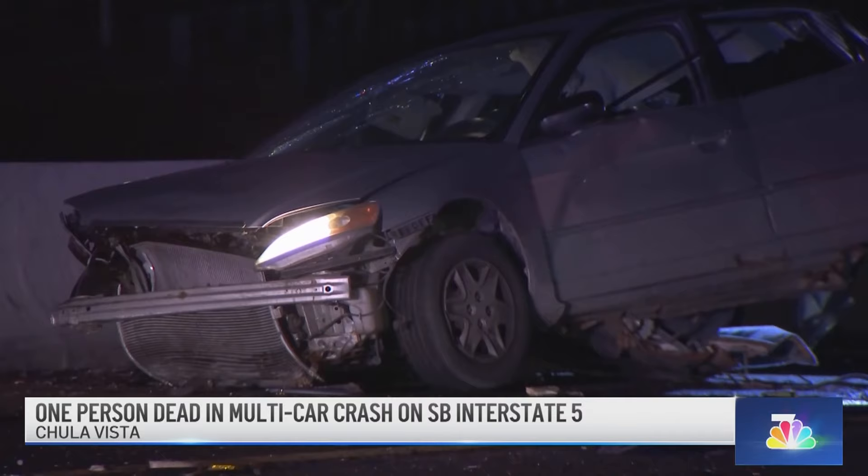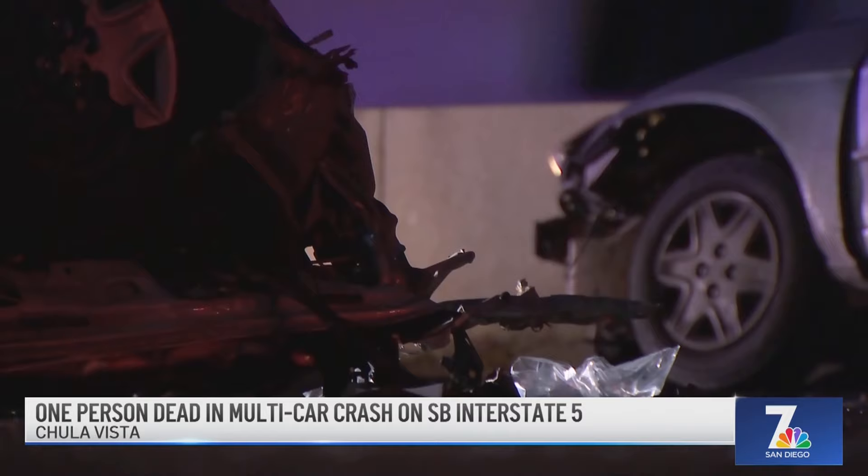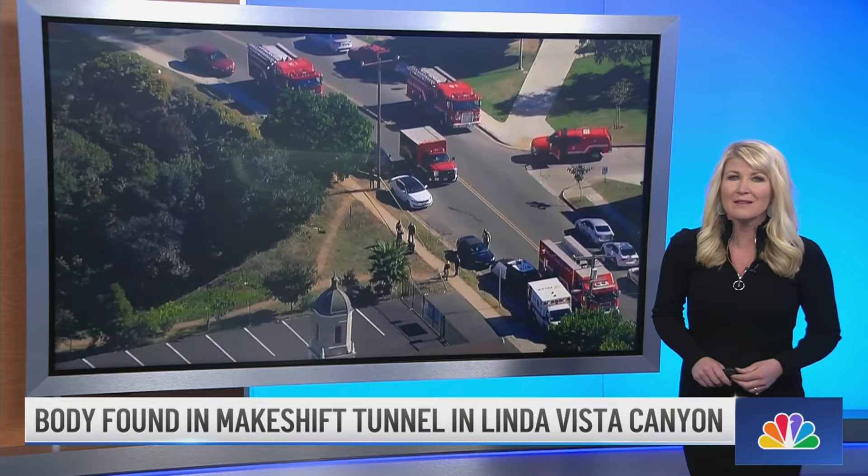This is San Diego News Daily. I'm Monica Dean. Welcome back. At least one person is dead in Chula Vista following a freeway crash involving eight cars. It happened southbound on Interstate 5 near Palomar Street a little after 10:30 last night. CHP says a car stalled in the middle of the freeway led to a chain reaction crash. The name of the victim has not been released. No other injuries were reported.